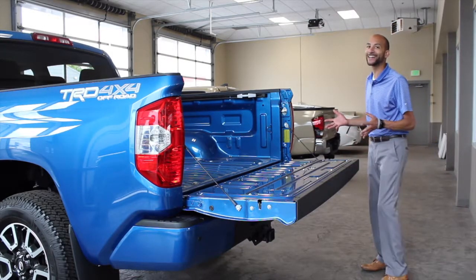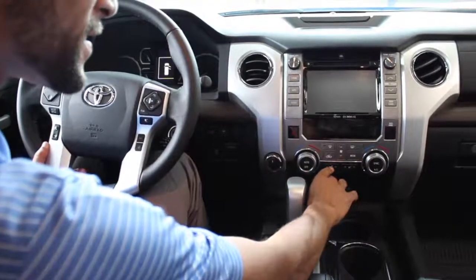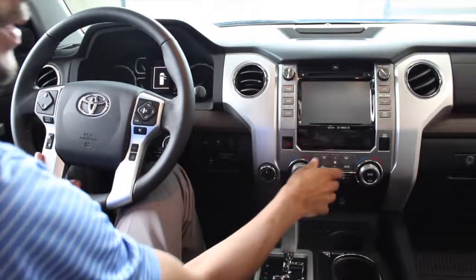Now let's jump inside and take a look at a couple cool features. Front heated seats? Navigation? Dual zone climate control? Upgraded JBL sound system?